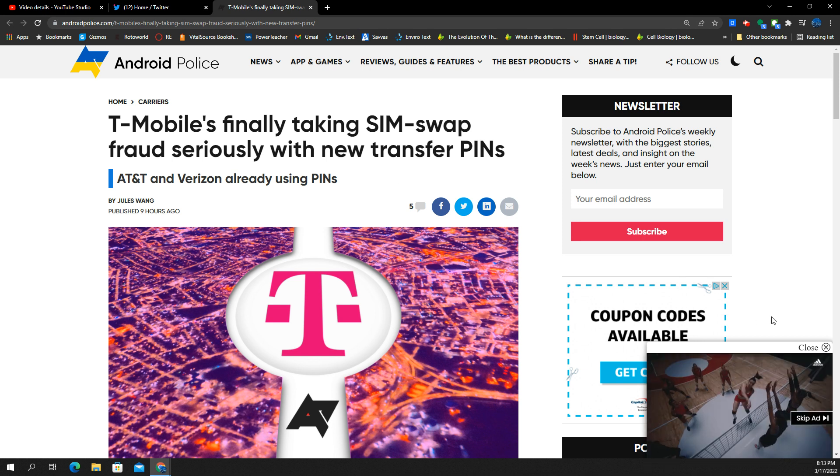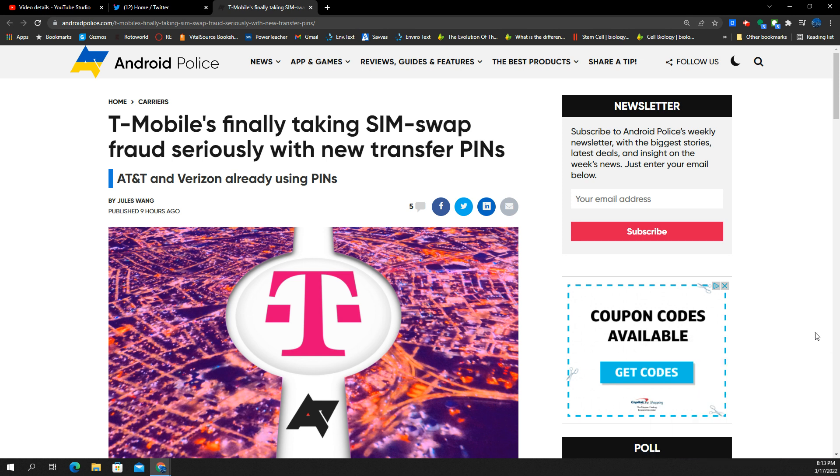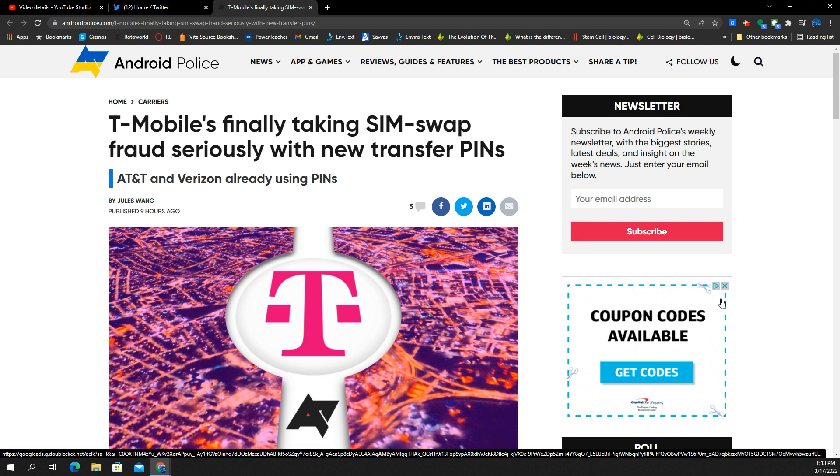You can't just sit there and not do anything about these things. I know a lot of people out there are apathetic about breaches — my data is out there, Experian and all this — I get it, it's very frustrating. But it's good to see T-Mobile finally doing something about the porting out, the SIM swapping, and all of that stuff.